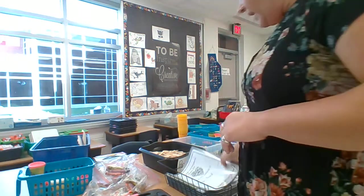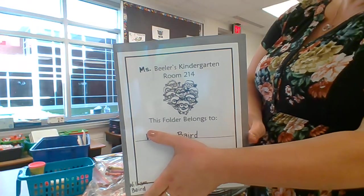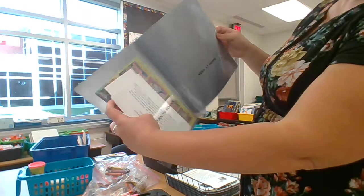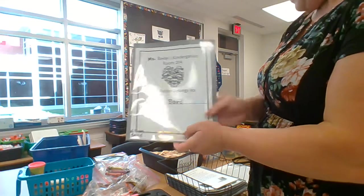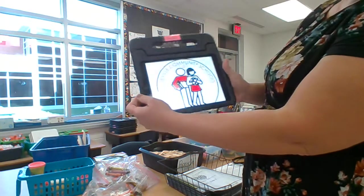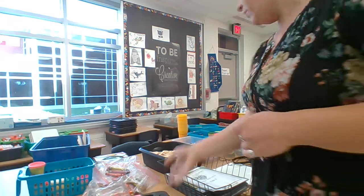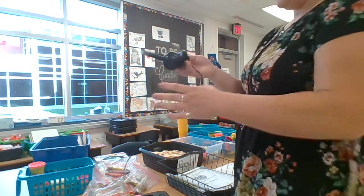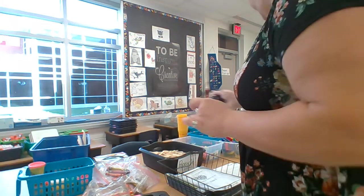Each student has a folder — this is what it looks like. It should go home every night and come back. Tonight it has a brochure inside for our book fair coming up. This is what our iPad looks like. iPads can be picked up Friday from 2 to 4 this week. It's important that they bring a pair of headphones so they can hear what their iPad is projecting.